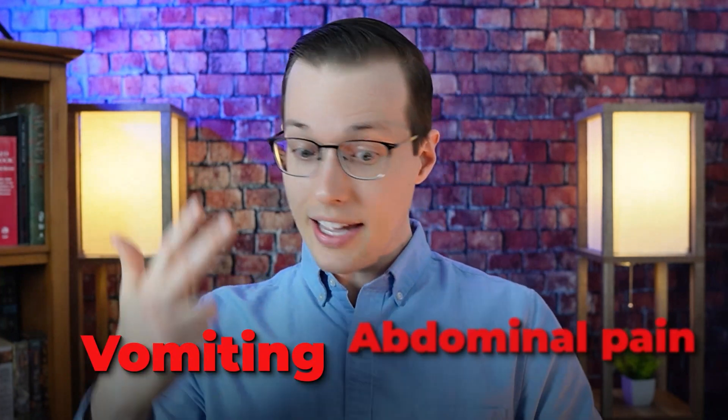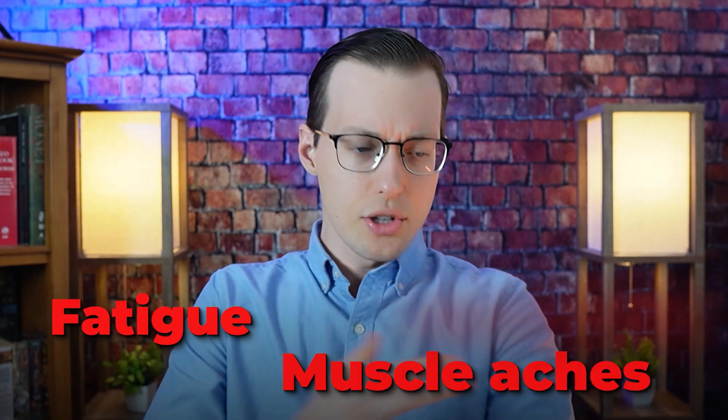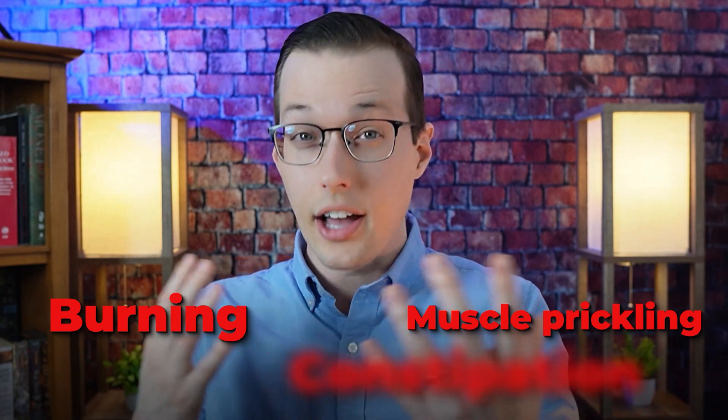What are the symptoms of lead exposure? Short-term exposure to lead can result in headache, abdominal pain, vomiting, and anemia, among other symptoms. Longer-term exposure can result in a lot of things, including irritability, lethargy, fatigue, muscle aches or muscle prickling or burning, constipation, and difficulty concentrating or muscle weakness.